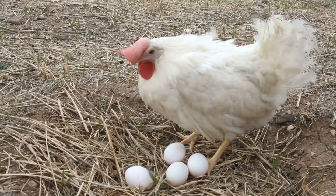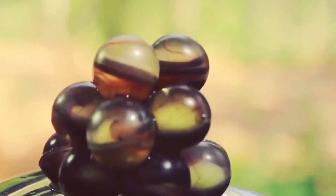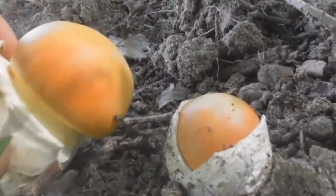We all know what a chicken egg looks like — smooth, white, and oval. But what if I told you that nature has created eggs so bizarre they look like they're from another planet?